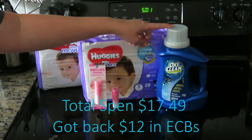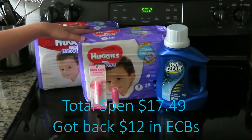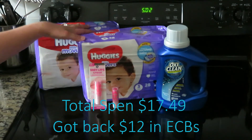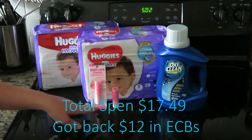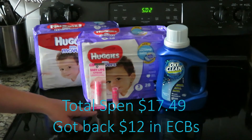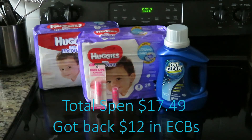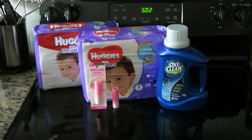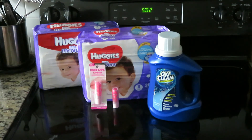At the bottom of my receipt, I got $2 in ECB bucks back for the laundry detergent, $5 back for the two packs of Huggies — if you spend $20 you get $5 — and for buying Maybelline products you get $5 ECB bucks back, so I got $5 ECB bucks back as well. So that was my total CVS shopping trip for this week! I hope you found this video encouraging and inspiring in your day-to-day life.